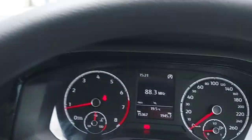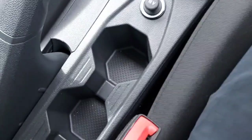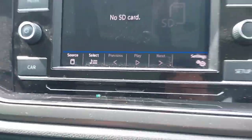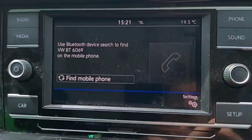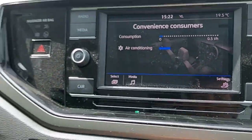It has automatic lights, 15,000 kilometres on the dash, climate control, a USB port underneath, and two cup holders. You can access all the radio stations you want, and you can also connect your phone via Bluetooth. Let's look at the sound system and more car information.